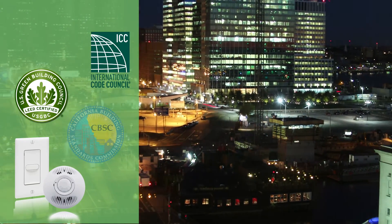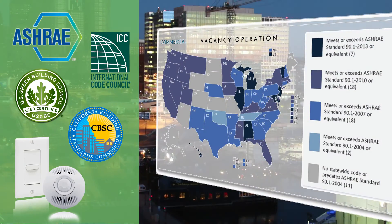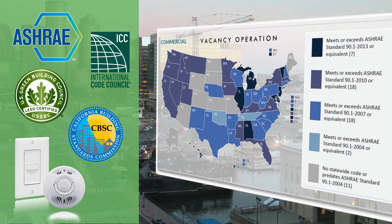Recognizing the benefits of vacancy operation, most state building codes and standards now require these devices in new commercial buildings.